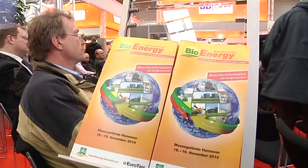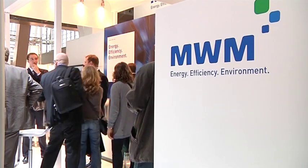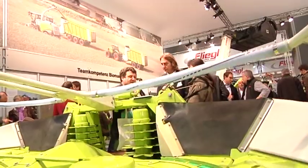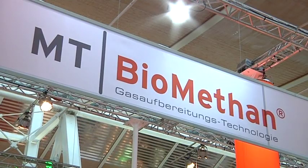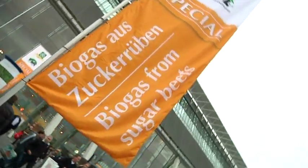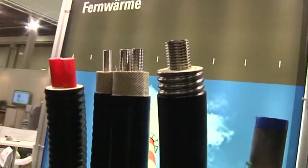Expanding the exhibition to also include renewable energies fits in well with Eurotier. Many animal farmers invest in bioenergy, and the bioenergy industry needs farmers as producers of the required biomass in the form of slurry or wood, or of renewable raw materials such as maize or sugar beet. In 2010, more than 500 companies exhibited products connected with bioenergy and a decentralized energy supply, filling two exhibition halls as well as open-air demonstration areas. Eurotier 2010 gave professional animal farmers answers to their questions about the future.